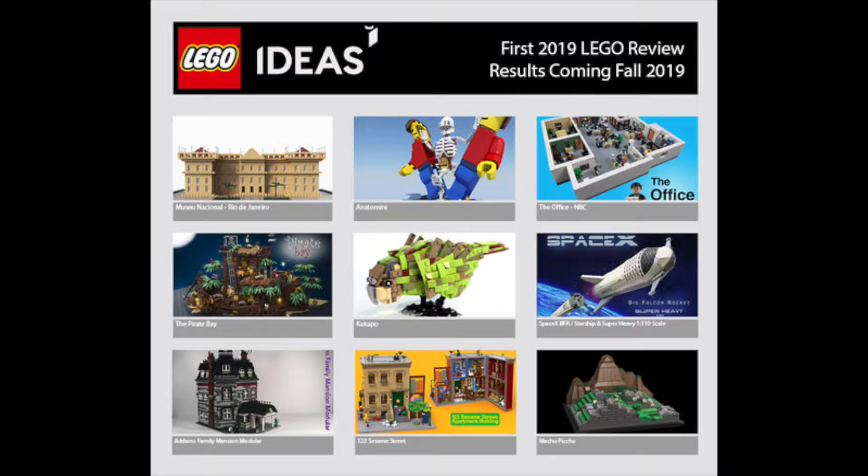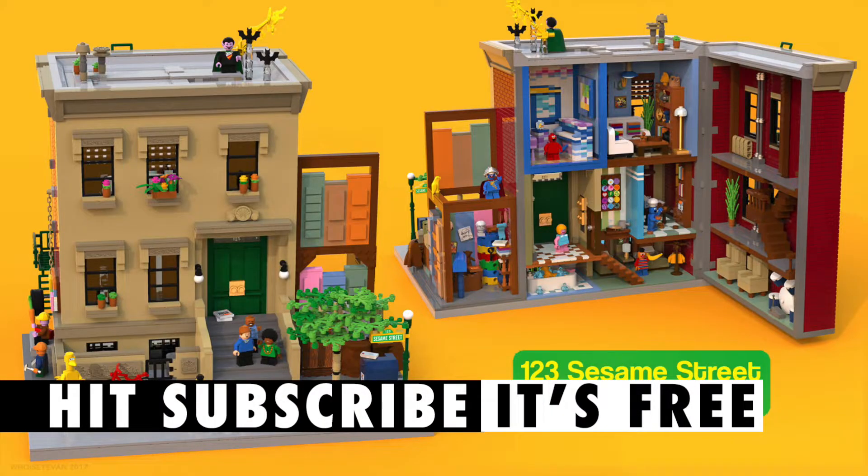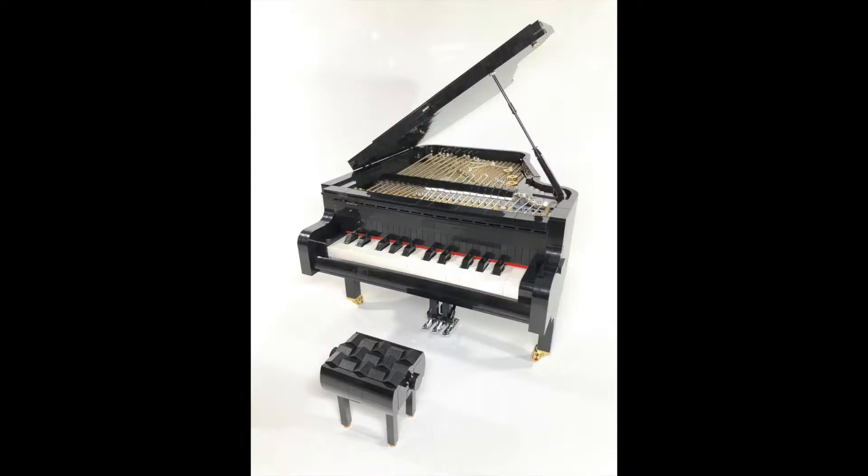Of the nine that actually got to the 10,000 mark, the three that have been selected are: first, a playable Lego piano; second, Sesame Street; and third, the Pirate Bay. So let's have a quick look through each of those.